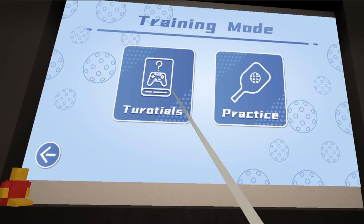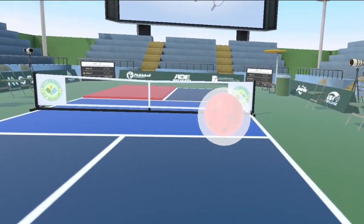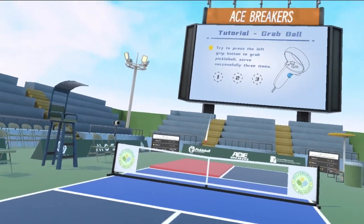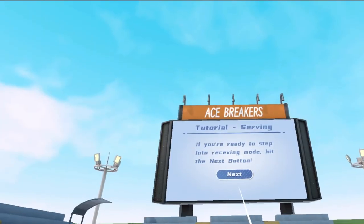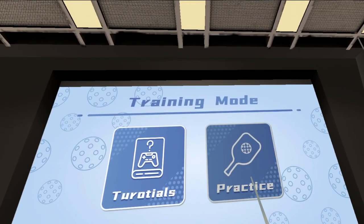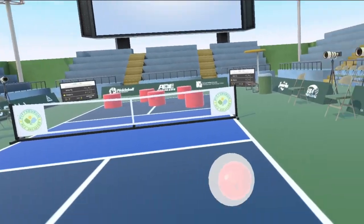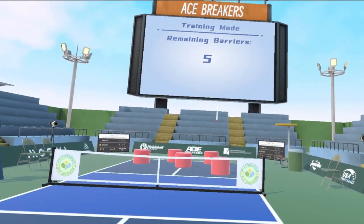Don't worry if you're unfamiliar with pickleball — we've got you covered with a tutorial that will teach you the basic rules of the game quickly and easily. Be sure to utilize the training mode to hone your techniques and skills, which will enable you to impress your friends and become a pickleball master.